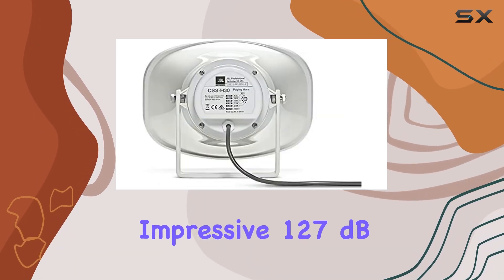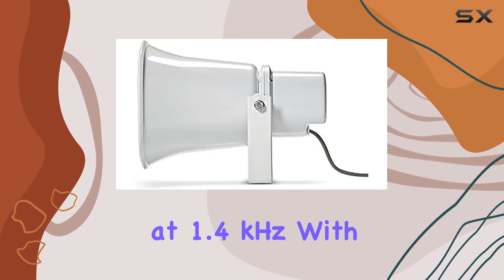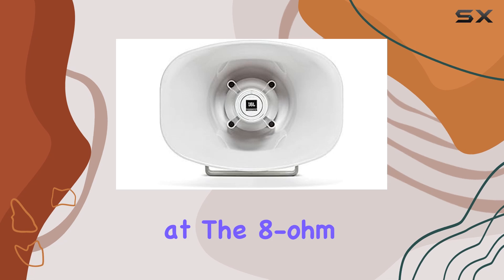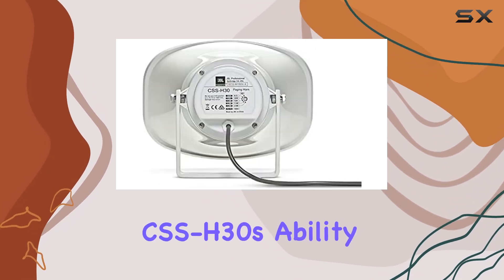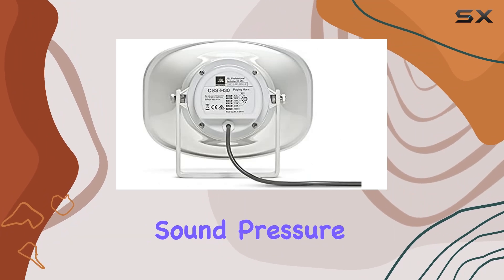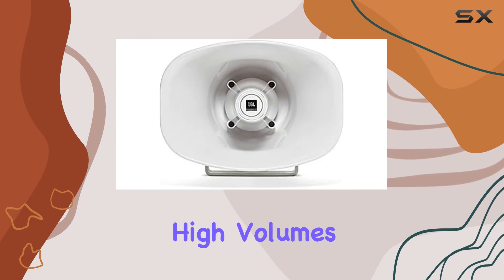It also achieves an impressive 127 dB continuous average, 133 dB peak, at 1.4 kHz with a 30W input at the 8-ohm setting. These specifications highlight the CSS-H30's ability to handle high sound pressure levels without distortion, providing clear and intelligible audio even at high volumes.